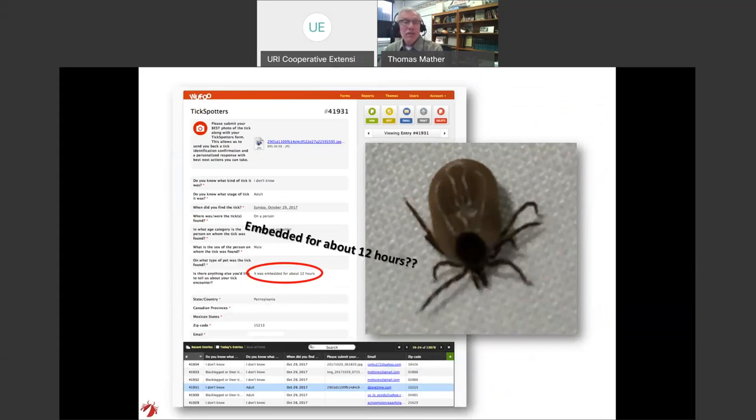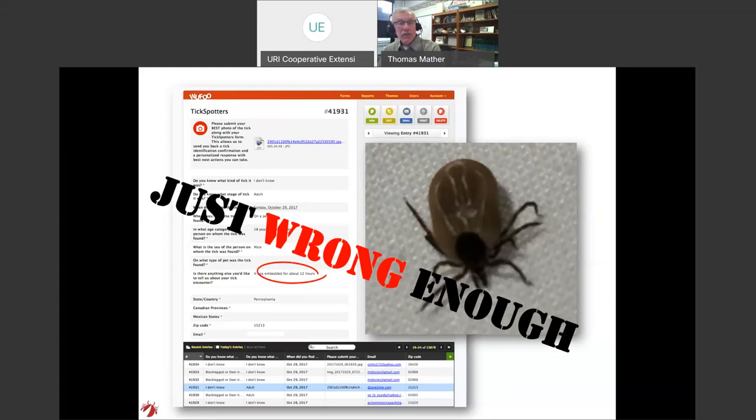Here's an example submission: someone said their tick was only embedded for about 12 hours — but that tick had actually been attached and feeding for about three to four days. They don't remember being out three or four days ago; they only remember going out yesterday evening and finding the tick the next morning. They think about the most recent thing, just like people on the beach who see a tick and assume it came from the beach, not the walk to the beach. Another just-wrong-enough moment.